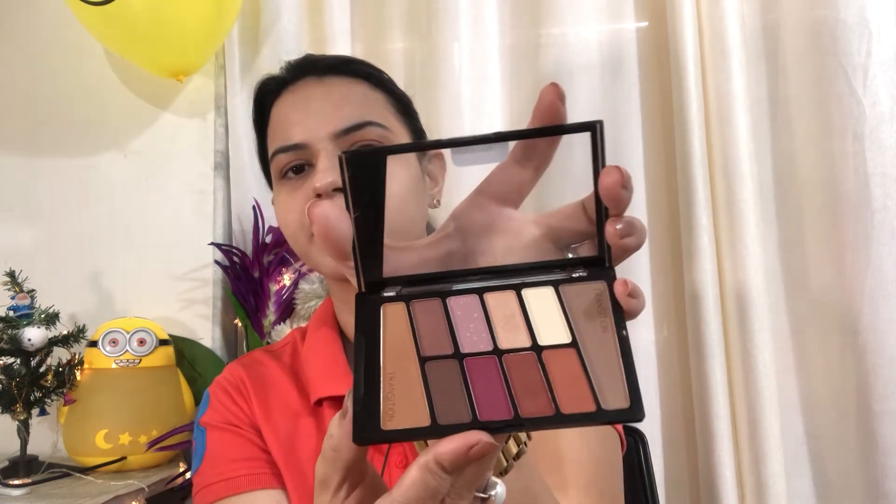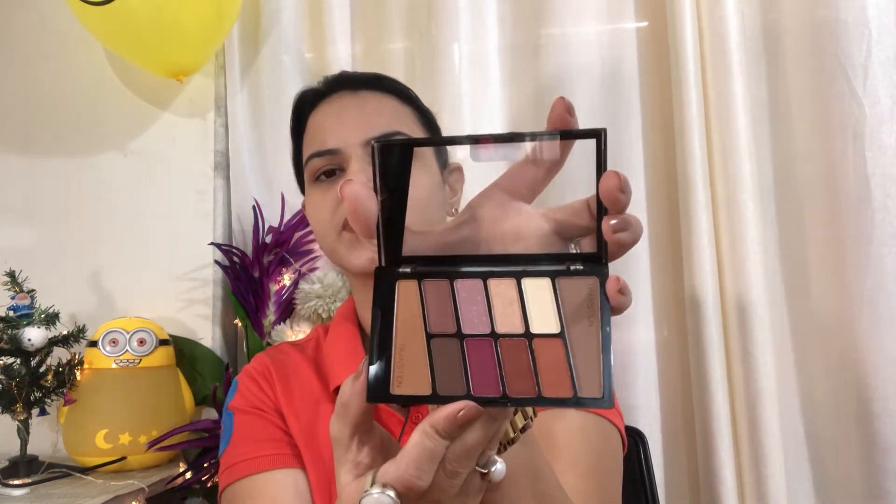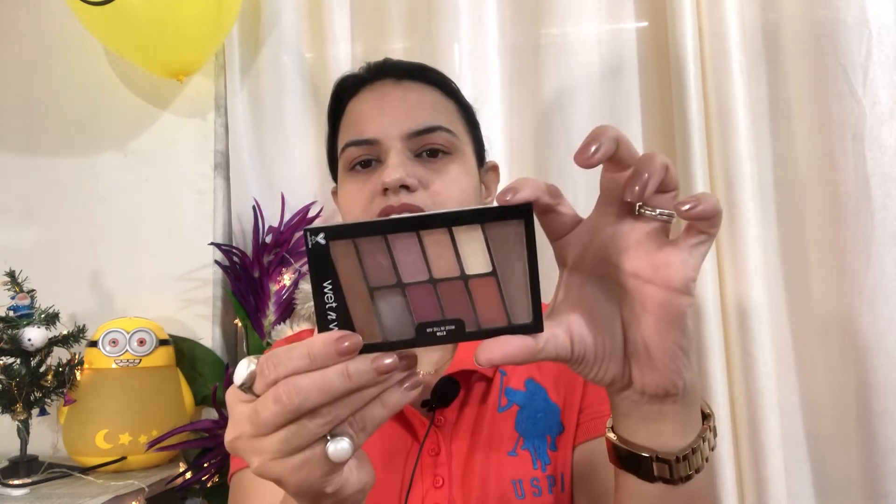The next product is a Wet and Wild eyeshadow palette, which is about 500 rupees. It has very nice shades — you can see them. The shades are very good and easy to use. You can blend them with your fingers on the eyes. If you want a review of this, tell me in the comments.